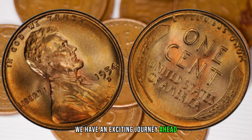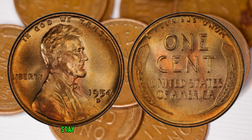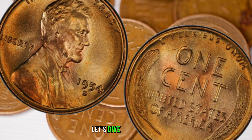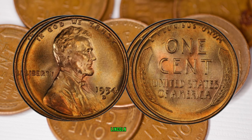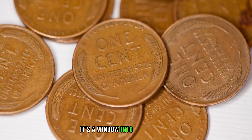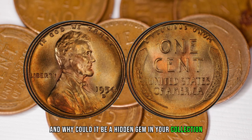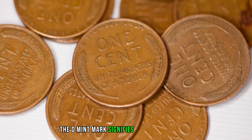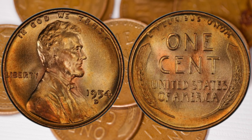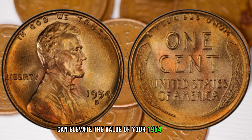We have an exciting journey ahead as we uncover the secrets of the 1954 D-1C RD Lincoln Cent, boasting the classic Wheat Reverse. Let's dive into the past and discover the story behind the 1954 D-Lincoln Cent struck at the Denver Mint in 1954. This coin is not just a piece of currency — it's a window into a bygone era. The D-mint mark signifies its origin in Denver, and while 1954 pennies are out there, the D-mint mark adds a layer of scarcity. We'll also explore key features, minting variations, and why paying attention to the finer details can elevate the value of your 1954 D-Wheat Penny.